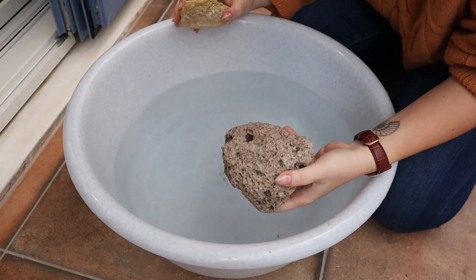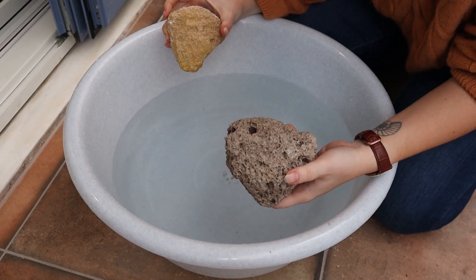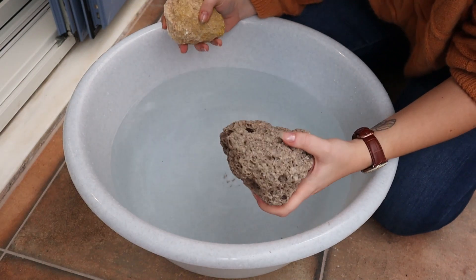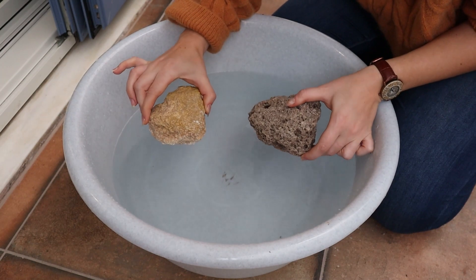We're going to do an experiment now — we're going to throw the pumice into a tub of water and see how it behaves. I've got the pumice in one hand and the other igneous rock in the other. This one is more crystalline so it has a higher density, and this one is a lot more porous so it has a lower density. We're going to drop both of them in the water and see what happens.